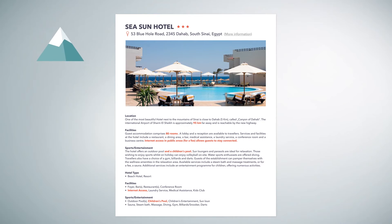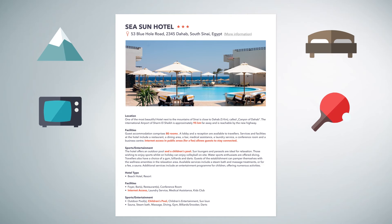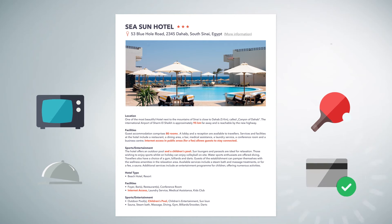Giada descriptions have a length of at least 500 characters, with details about the property location, rooms, amenities, sports and entertainment facilities, restaurants and payment options.